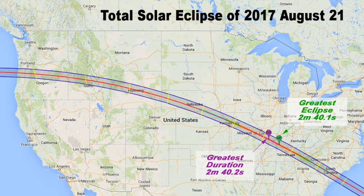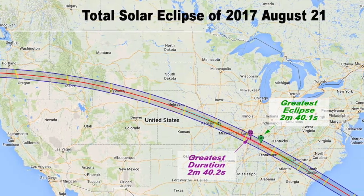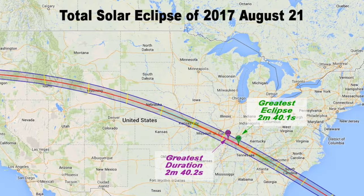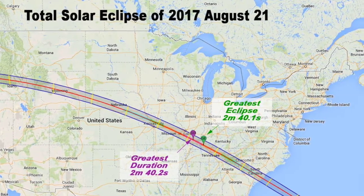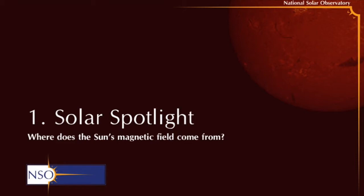Hey there! Welcome back to the National Solar Observatory and welcome to 2017 — it is officially the year of the solar eclipse. Since the eclipse is coming very quickly now, only eight months away on the 21st of August 2017, we hope that your eclipse planning is going really well. In the meantime, we're going to get back to some solar science.